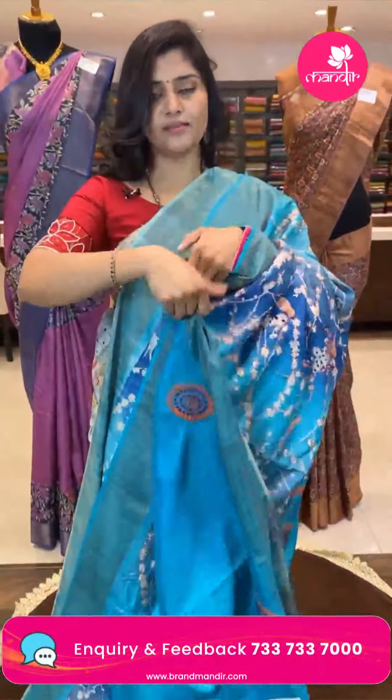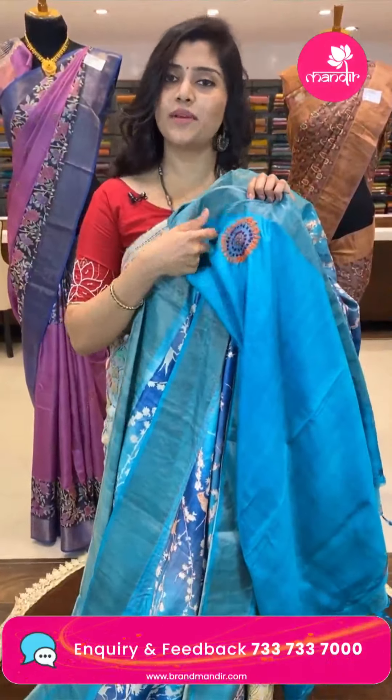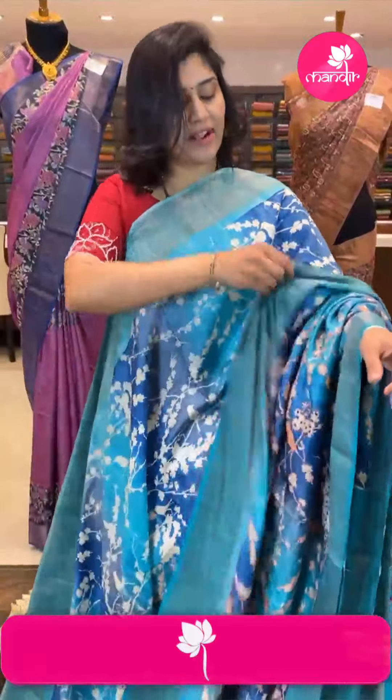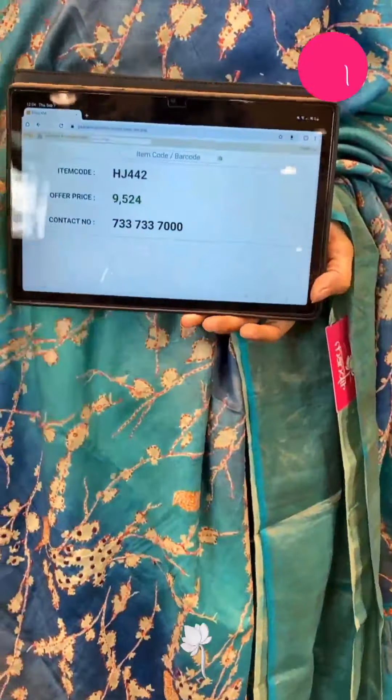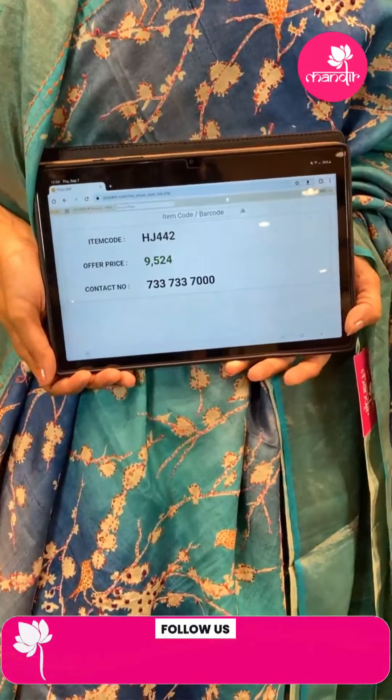The blouse is plain with thread work on the hands. The code is HJ442 and the offer price is ₹9,524.